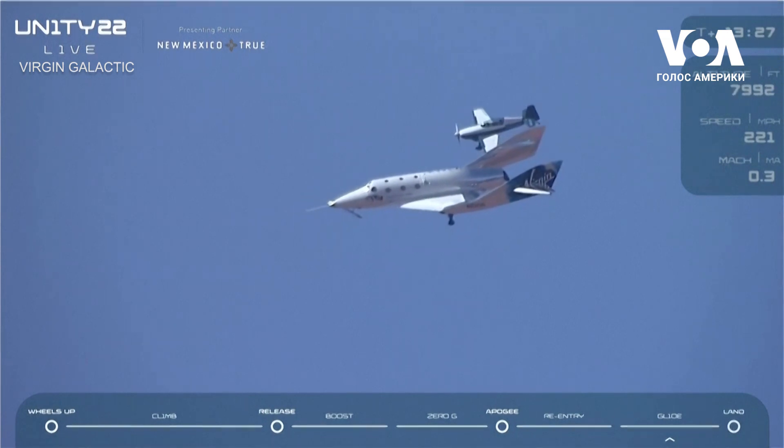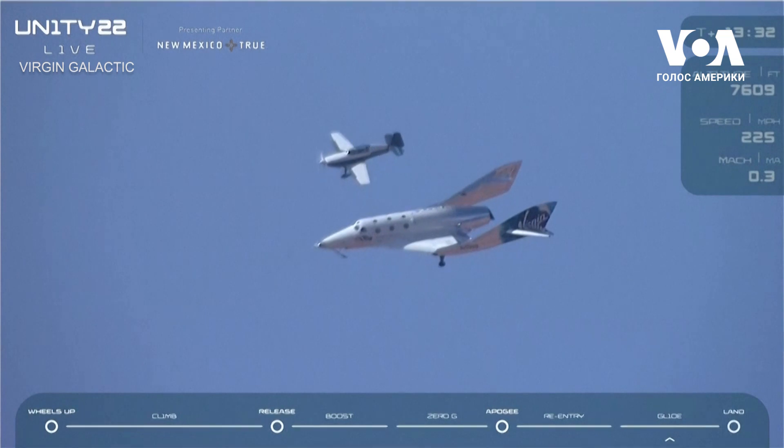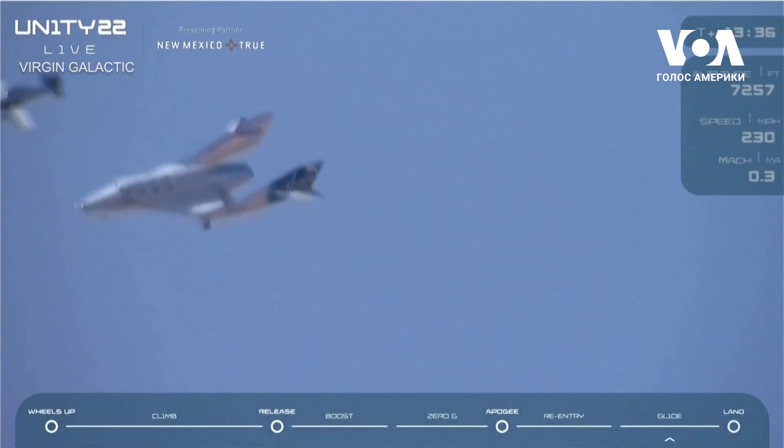We have three landing gear down and locked. Now the pilots are going to be landing on runway 34 today, so that's coming from the south and towards the north for those of you on site watching.